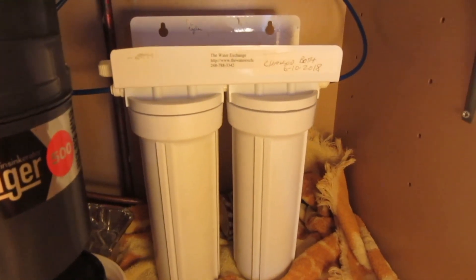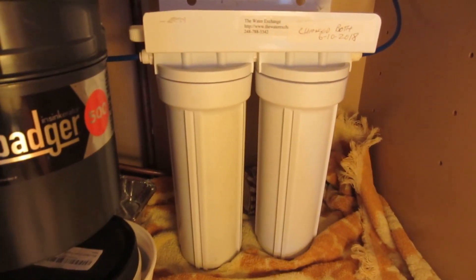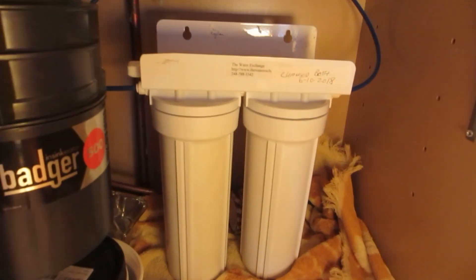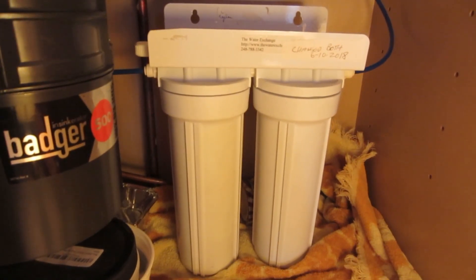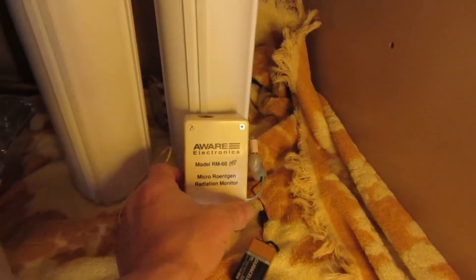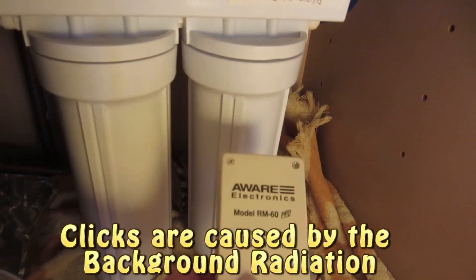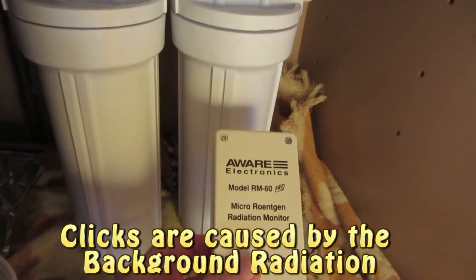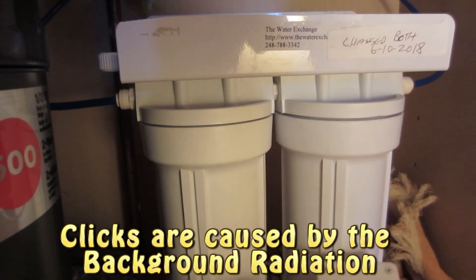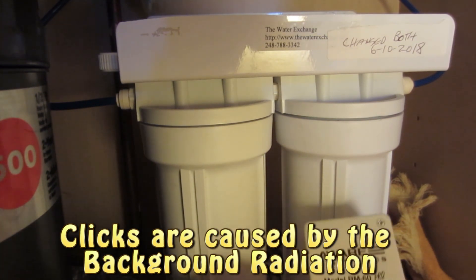Okay, here's my water filter under the sink. The first cartridge from the water supply is a ceramic cartridge for bacteria. The second one is called a KDFGAC — it's made of copper, zinc, and carbon. The carbon filter blocks radioactivity. And there's my Geiger counter. This cartridge here, where the sensor is pointing, has the carbon filter. There is some background radiation, but I'm not detecting any source of radioactivity besides background radiation from this filter.